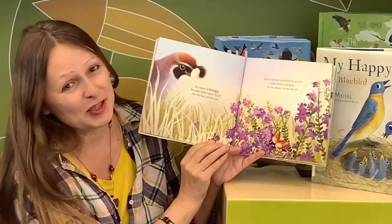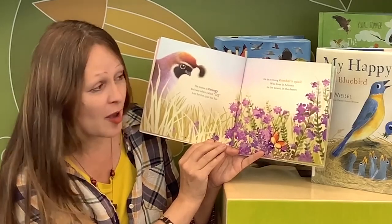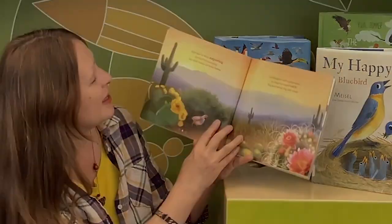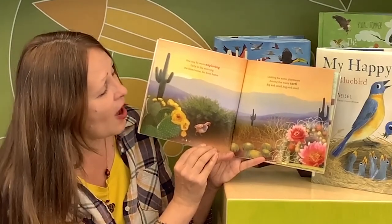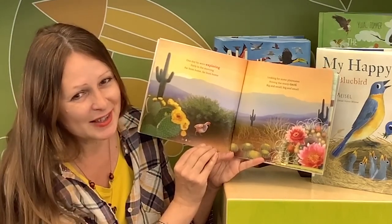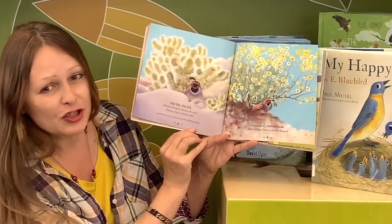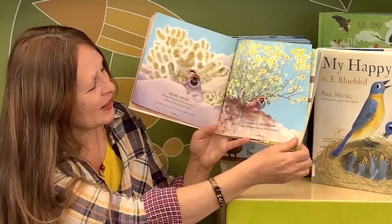His name is Georgie, but often called GQ, just for fun. He's a young Gambel's quail who lives in Arizona, in the desert. Look how beautiful the desert is, especially in the spring. One day he went exploring early in the morning, far from home, looking for some playmates among the many cacti, big and small. GQ, where are you? Hiding near cholla, and underneath a brittlebush with yellow flowers — very beautiful flowers.